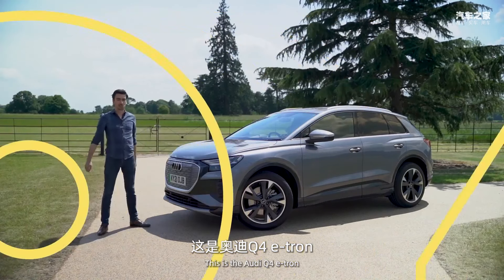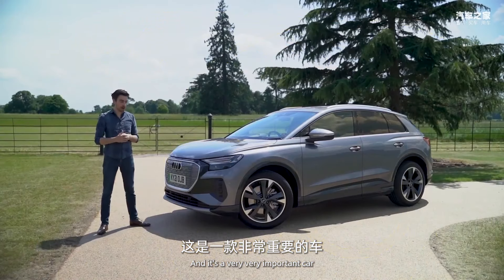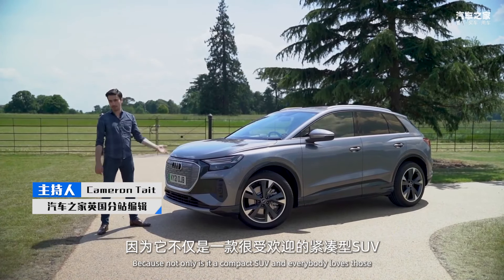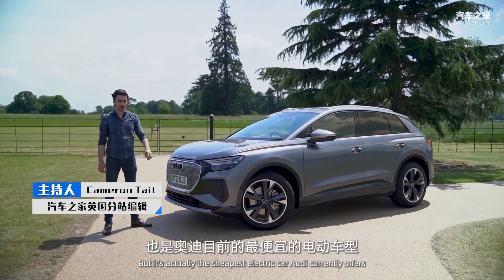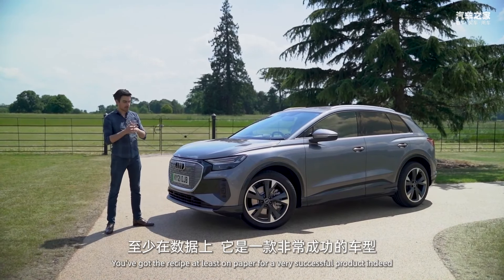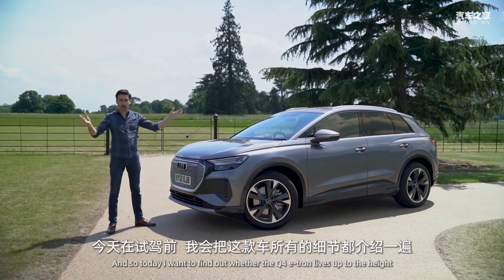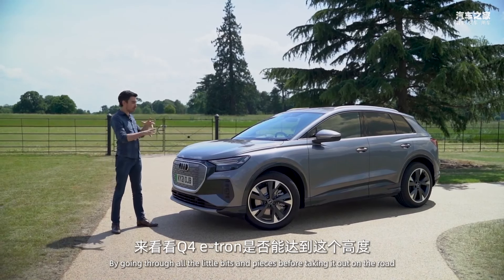This is the Audi Q4 e-tron, and it's a very important car because not only is it a compact SUV — and everybody loves those — but it's actually the cheapest electric car Audi currently offers. Put those two together and you've got the recipe, at least on paper, for a very successful product. Today I want to find out whether the Q4 e-tron lives up to the hype by going through all the little bits and pieces before taking it out on the road.